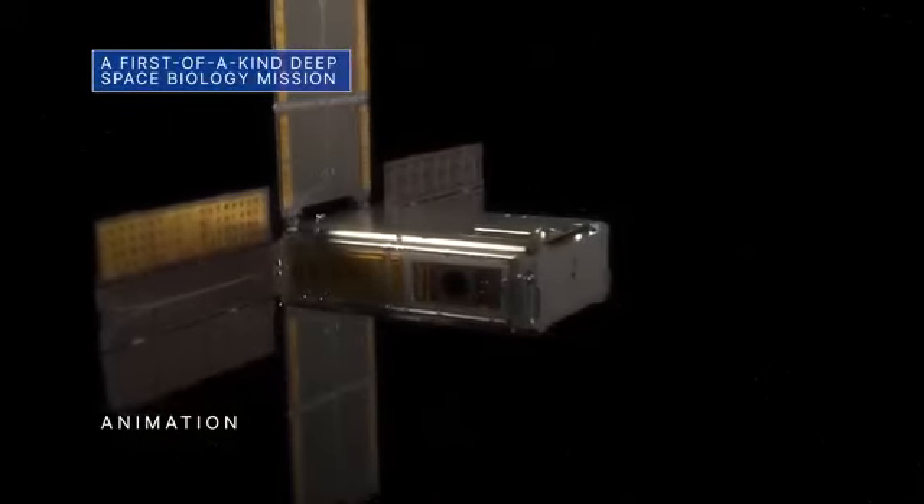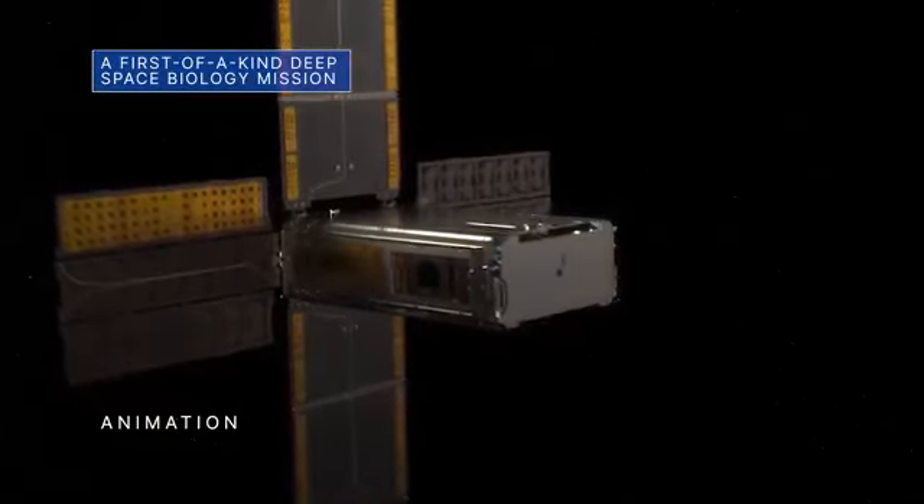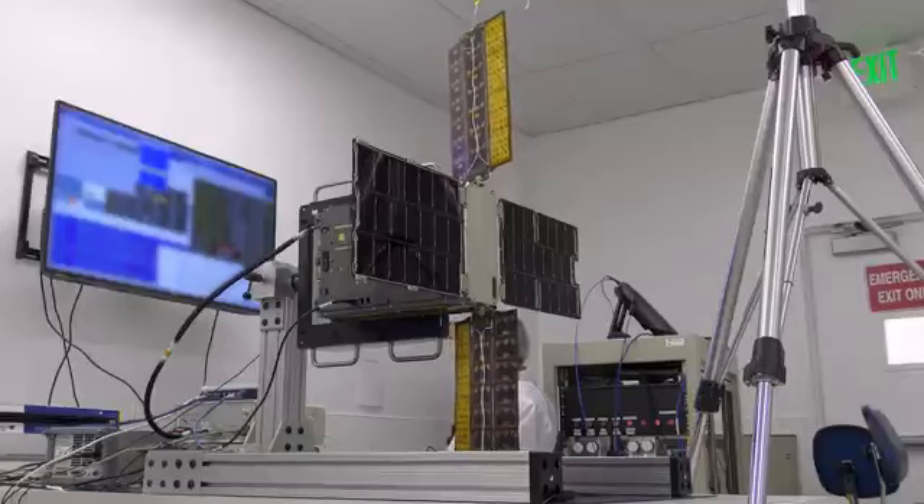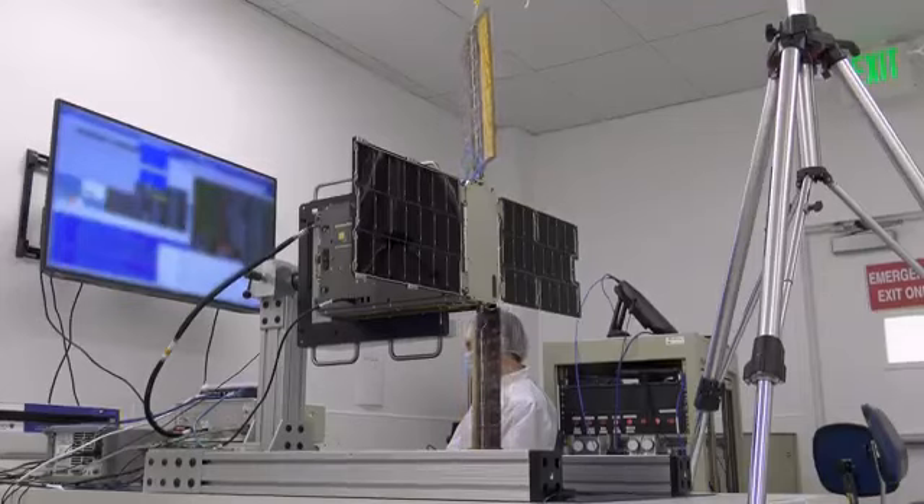BioSentinel, a shoebox-sized CubeSat, is one of several secondary payloads on our uncrewed Artemis I flight test. It will perform the first long-duration biology experiment in deep space by monitoring the vital signs of yeast exposed to deep space radiation.